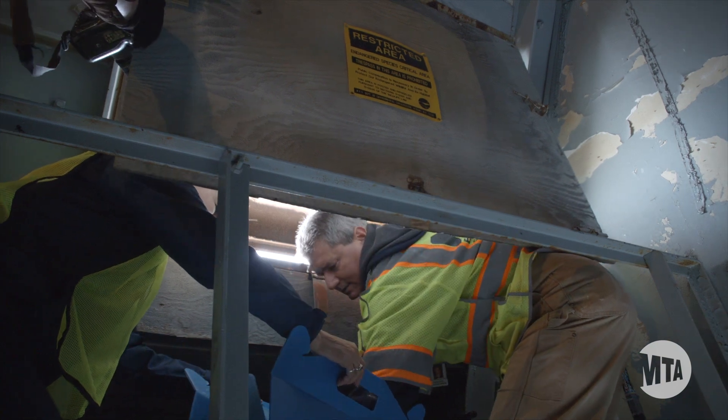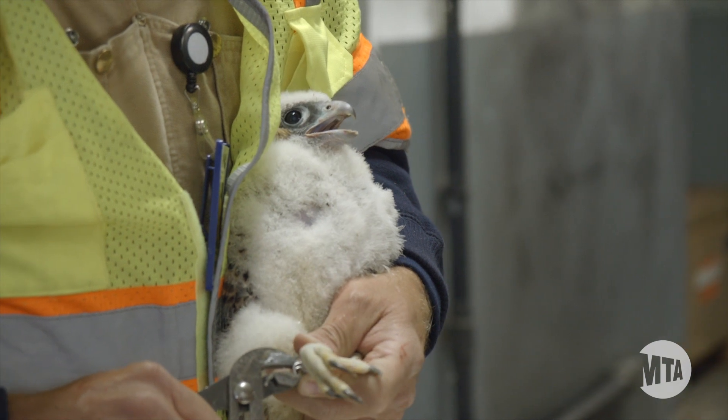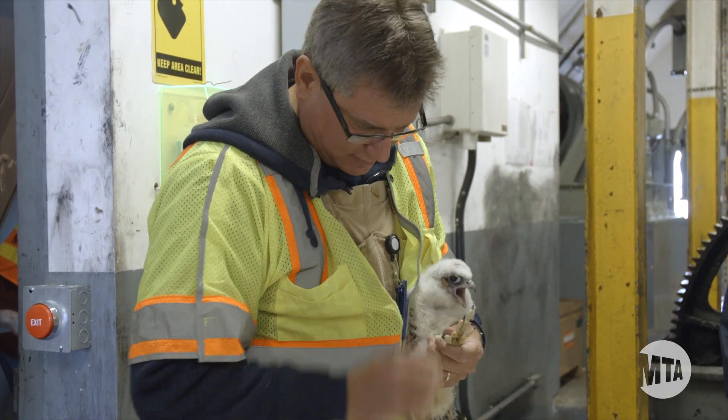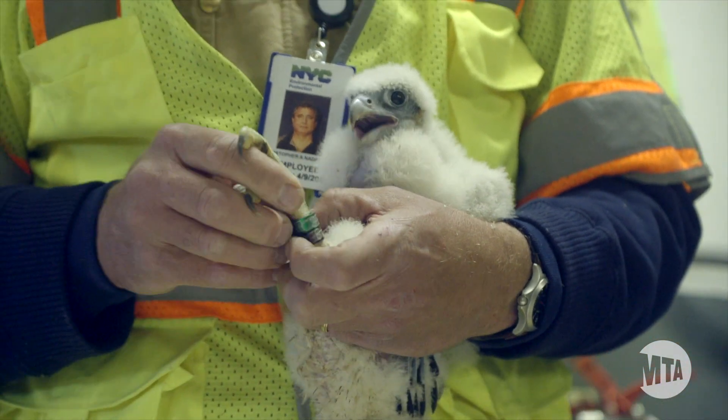The young will be about three weeks old, which is a perfect time for banding. The little ones are real cute at this age — they're old enough to be able to tell if they're male or female. The females are a little bit larger than the males, and their foot and tarsus are larger, so Chris will be able to put the appropriate band size on each one of them.